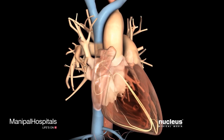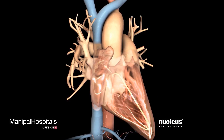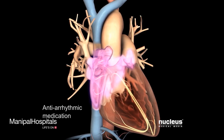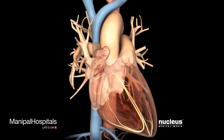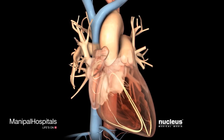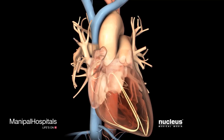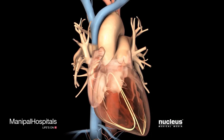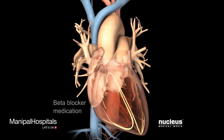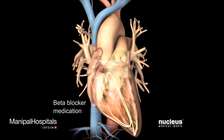Your doctor may treat your atrial fibrillation with antiarrhythmic medications. Antiarrhythmic medications control the electrical signals sent to your atria, which help your heart beat in a regular rhythm. After treatment, your heart may still beat too quickly. In this case, your doctor may give you beta blocker medications to slow your heart rate down to normal.